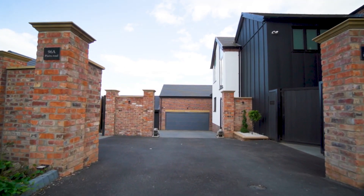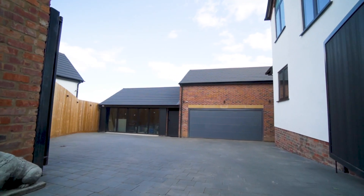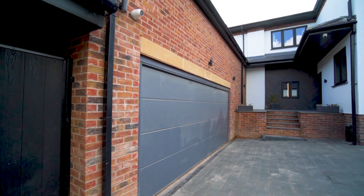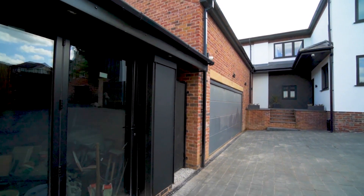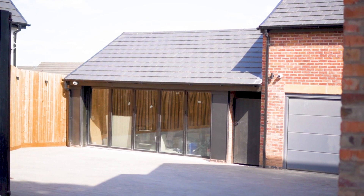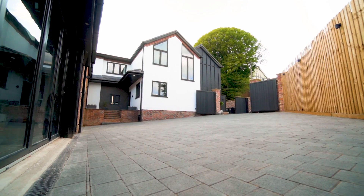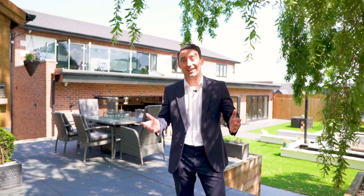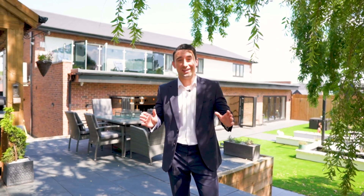To the front you'll find a gated entrance with a generous paved driveway capable of taking a number of vehicles, an attached double garage with internal access, and then an additional garage block which could take several more cars or could easily be converted into an office or further accommodation. Homes like this just don't come around very often — if it sounds like it could be of interest to you or somebody you know, do get in touch on the details that follow.